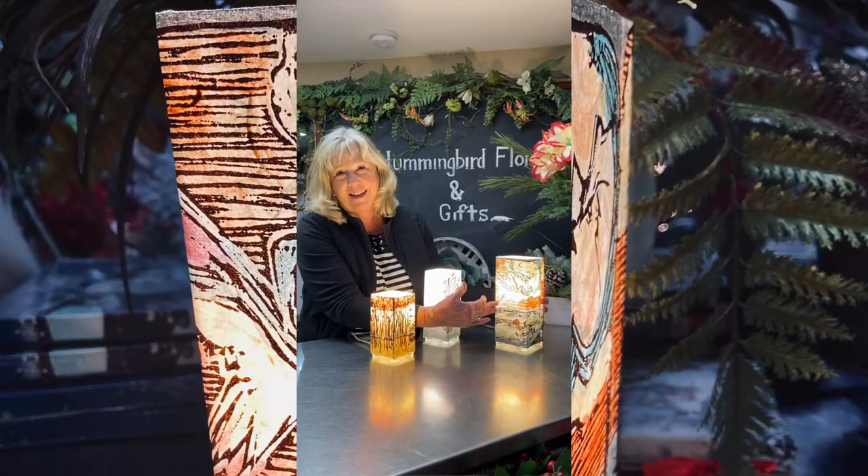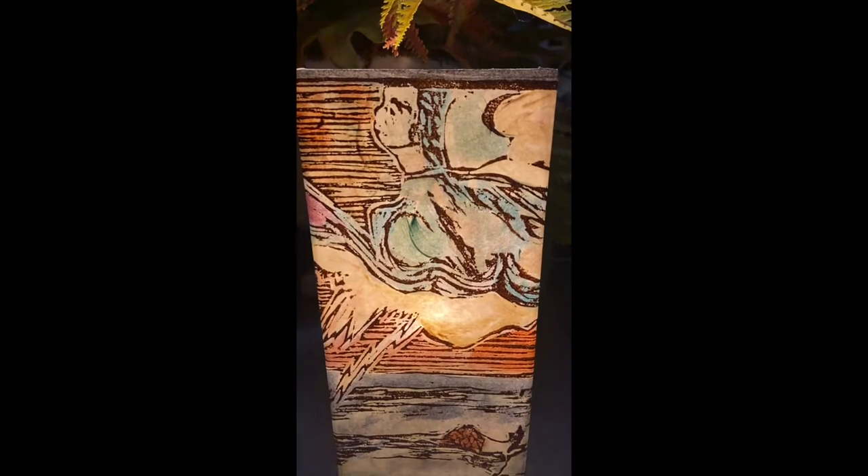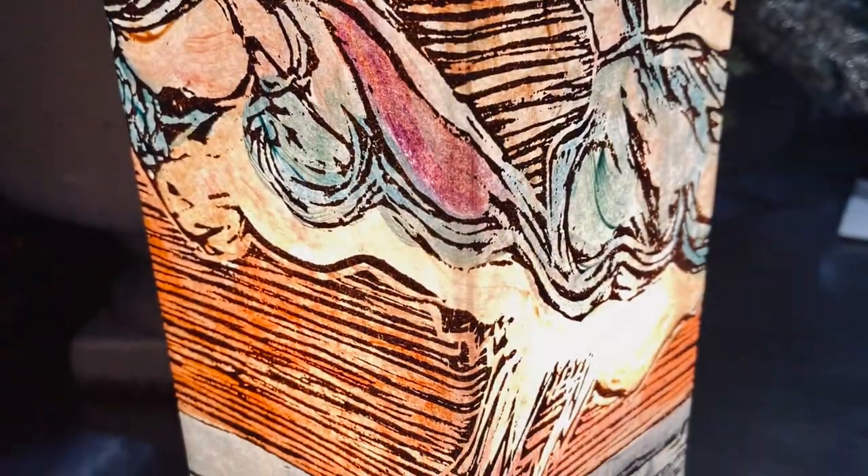This is something she made for me — it's called Impermanence, because I happen to love lightning. Look at this beautiful lightning bolt, and look at the depth and dimension all the way around. All of these lamps are so unique; you just won't see anything like that anywhere.